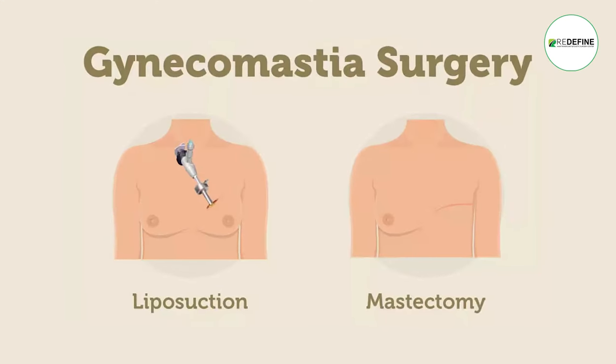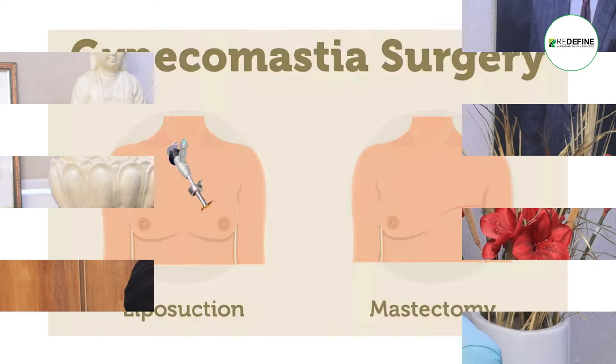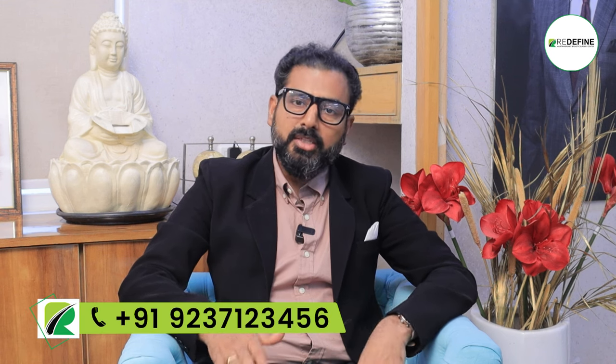It is important that I have to treat this with a keyhole procedure and surgical procedure. It is important that I have to treat a male breast.